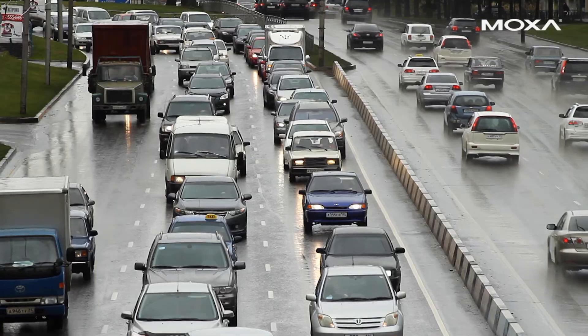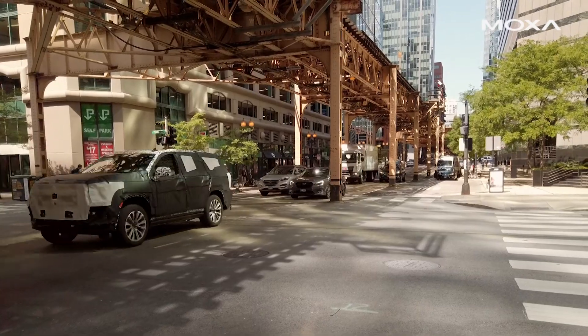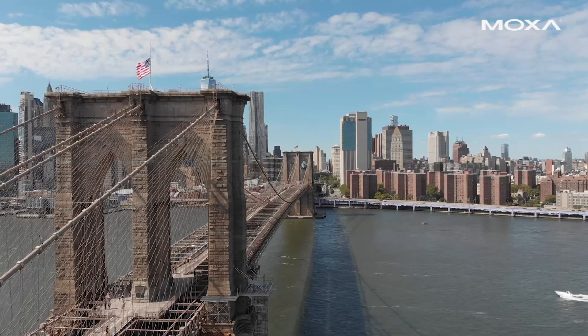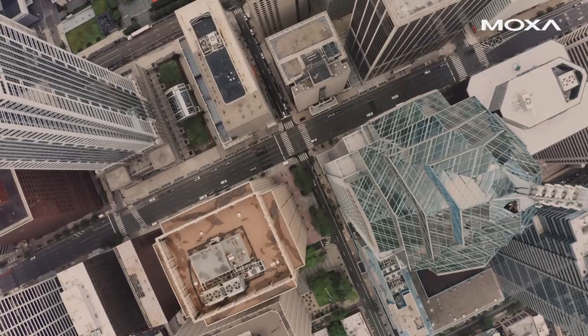If you're not familiar with Moxa, we are a global leading manufacturer providing industrial network communication solutions for more than 35 years. We have been supporting ITS markets across the country for more than 17 years, with a focus on providing secure, turnkey edge-to-core network solutions for ATMS.